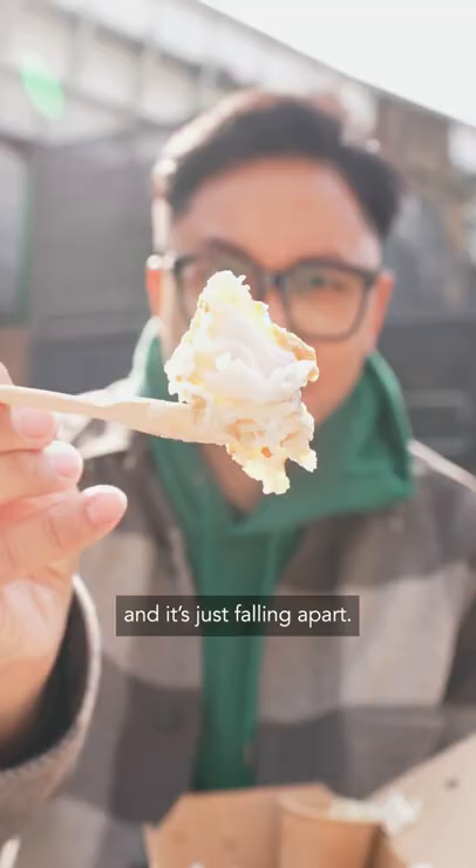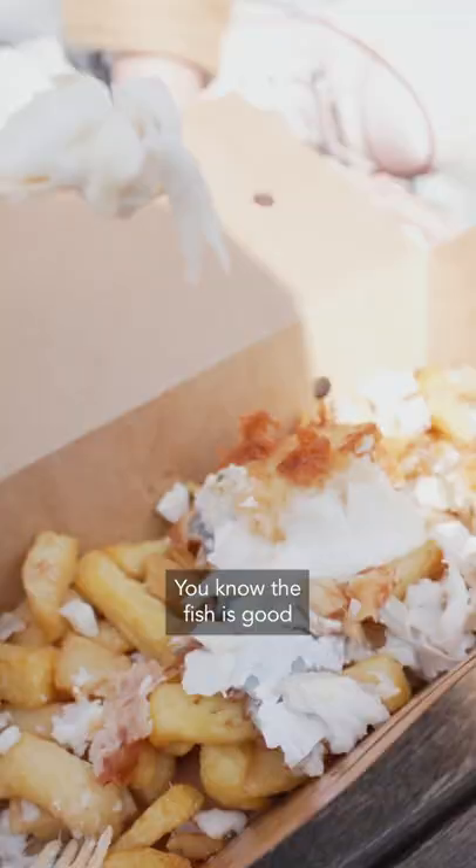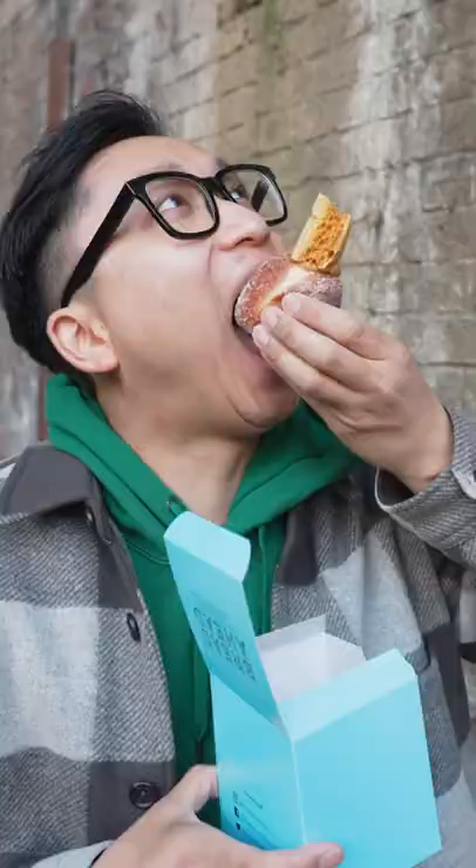This fish is tender and it's just falling apart. It's so good, so flaky. You know the fish is good when you really should be eating it with a spoon.